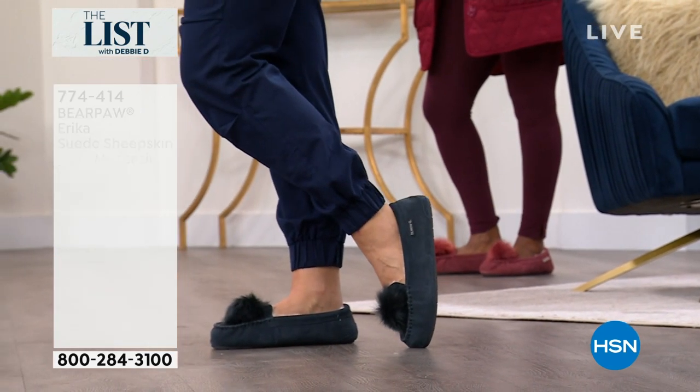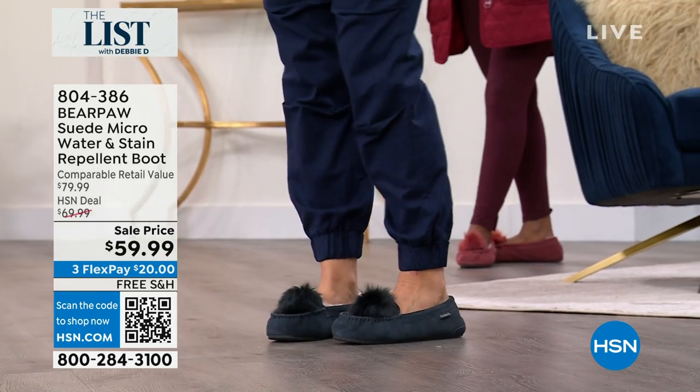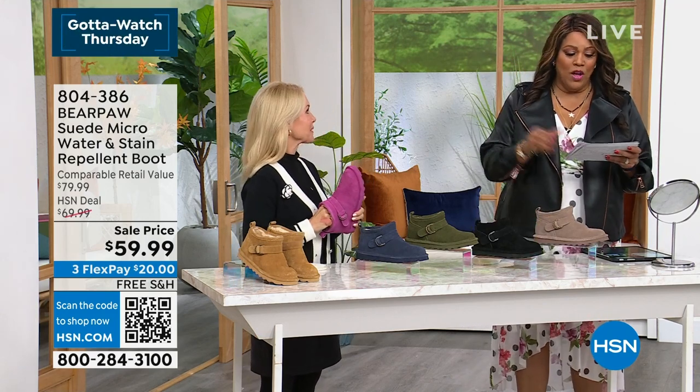This is so adorable. If you haven't tried Bear Paw, I invite you in. There's another brand where everything is like $100, $150. This brand, to me, is beyond comparable.